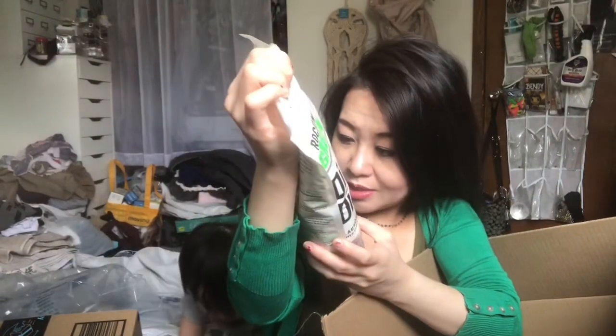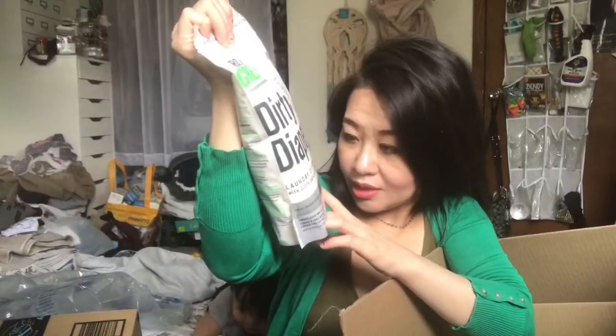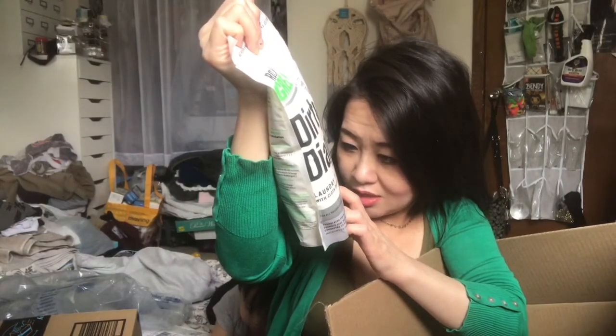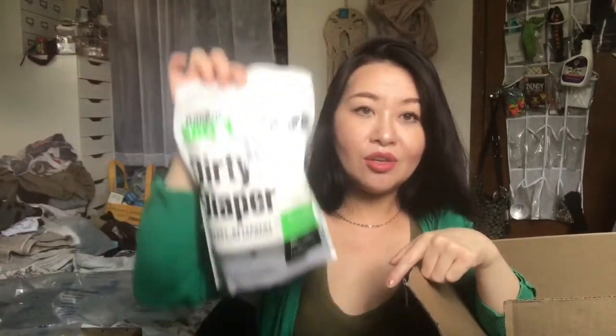Formulated for all water types. None of the bad stuff — no SLS or SLEs, dyes, falsify or parabens, no artificial anything. It smells good. I found it on Amazon, and I will link everything down below if you guys are interested.